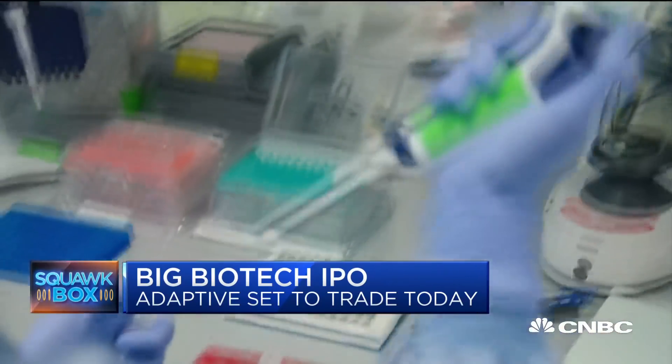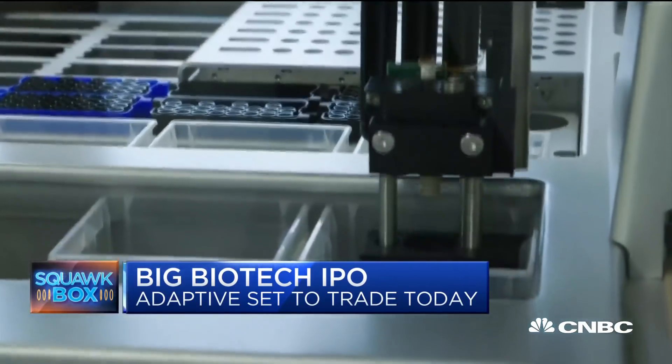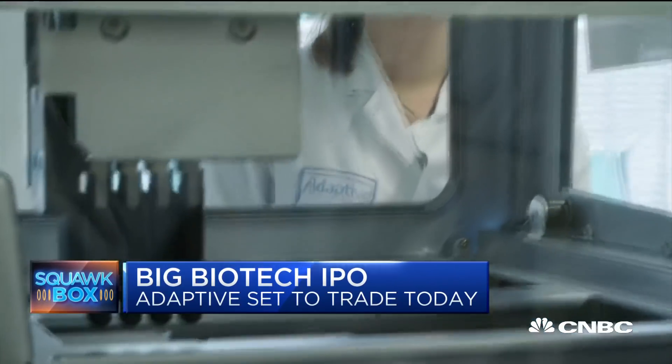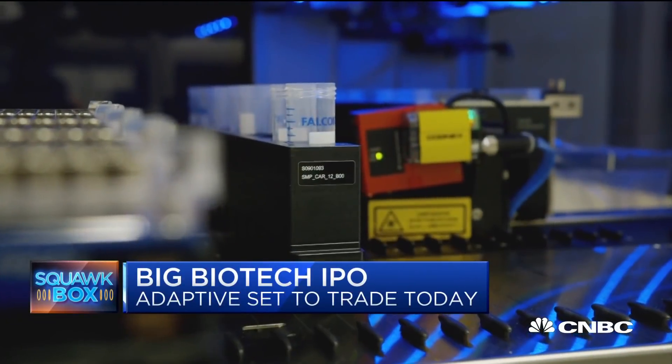The company Adaptive Biotechnologies aggregates data from human immune systems and uses it for disease identification and treatment. Today the company is going public in one of the biggest biotech listings of the year. The IPO priced at $20 a share, above its increased range, and also expanded the number of shares it's issuing today. Microsoft has invested $45 million in this company as part of a seven-year partnership to push immuno-innovation.